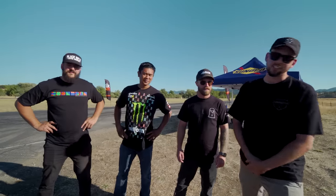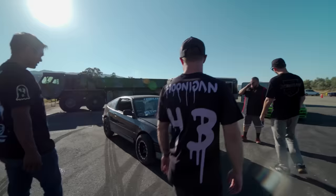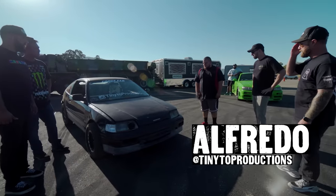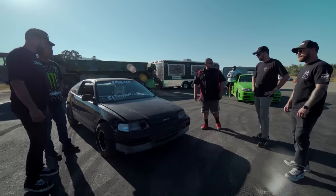Let's go see what he's got. What's up, sir? Tiny Toe — Tiny Toe from Tiny Toe Productions. What's your name? My real name is Alfredo. What did you bring us? We brought today the motor: CRX 88 SI. Nothing crazy — just a B20 VTEC.